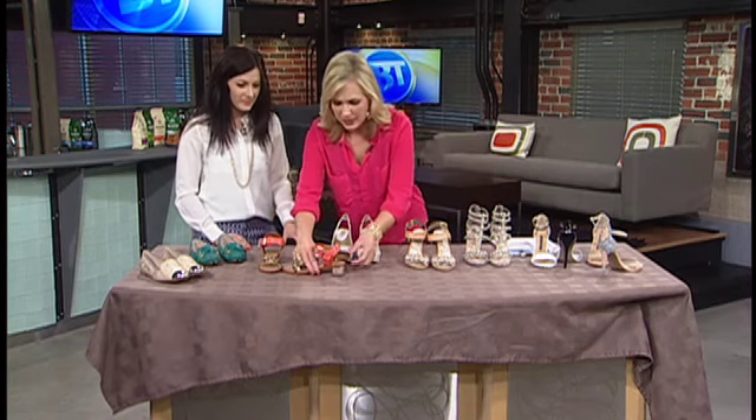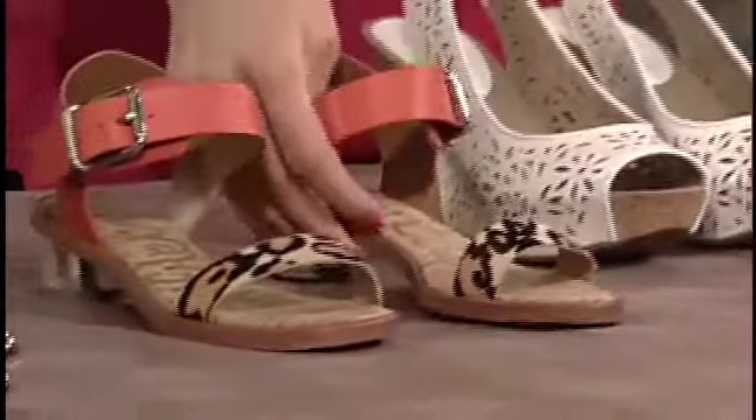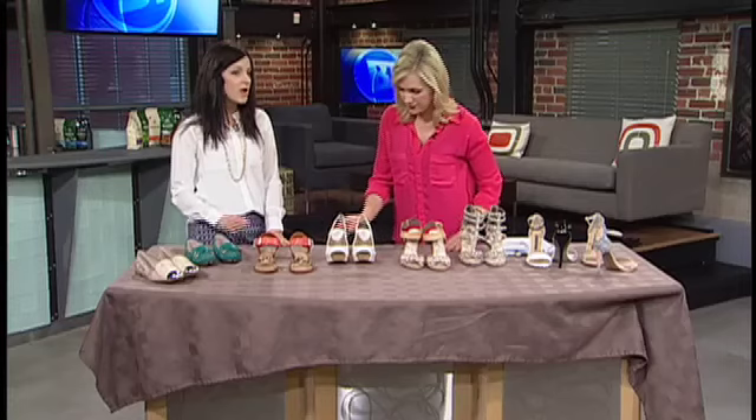Look at this heel — it has this chrome detail, which we're seeing a lot of. Tons of that detail, whether it's going to be silver or gold, it's going to change up your outfit. Lots of metallics added in with some of the brighter colors.